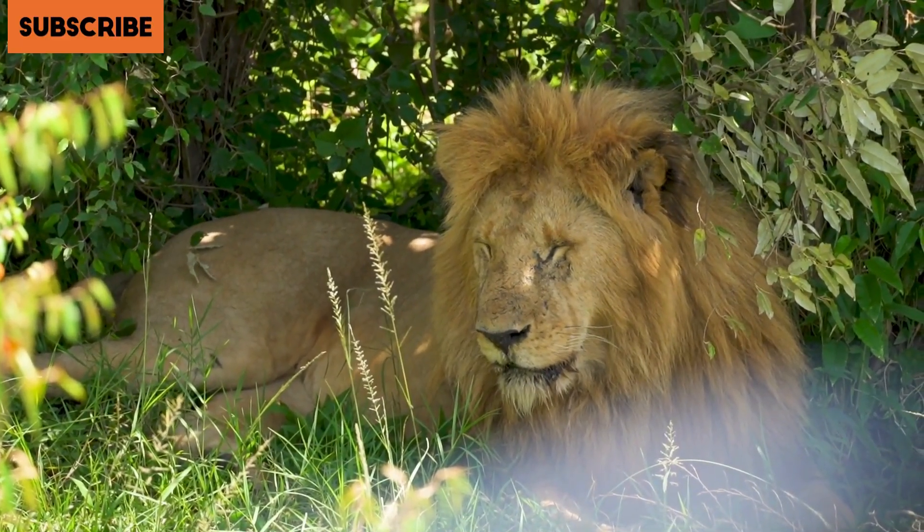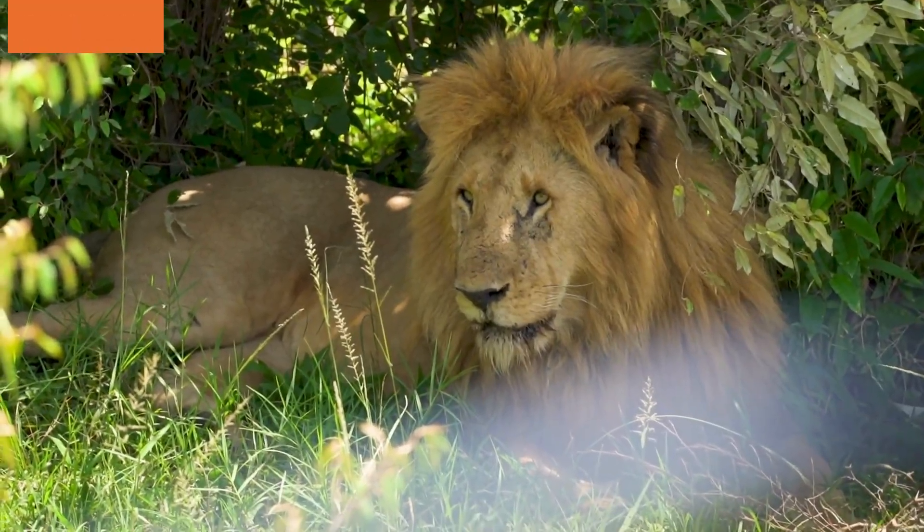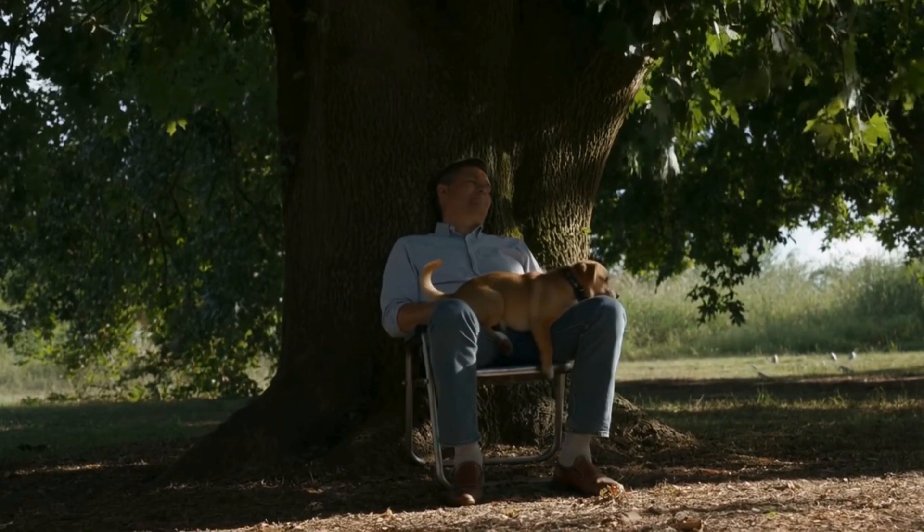Plants help keep the earth cool by creating shade for animals and the ground. Their leaves block the hot sun, making the air cooler around them.